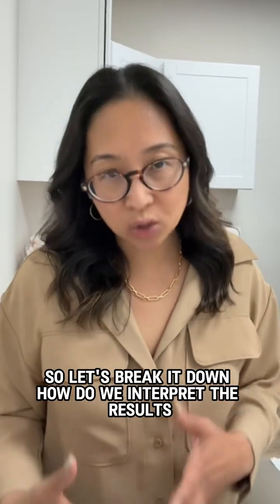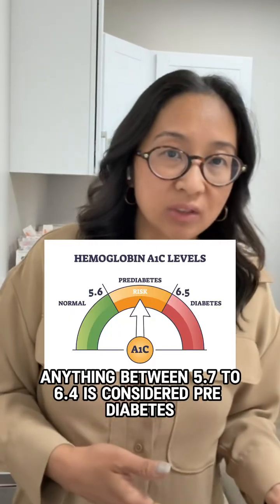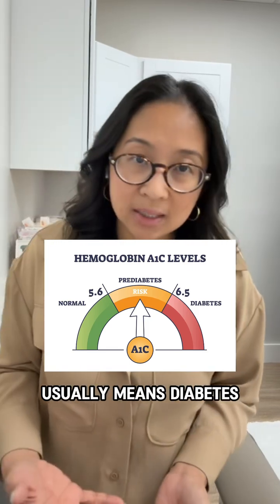So let's break it down — how do we interpret the results? Anything below 5.7 is considered normal. Anything between 5.7 to 6.4 is considered pre-diabetes. And anything above 6.5% or higher usually means diabetes.